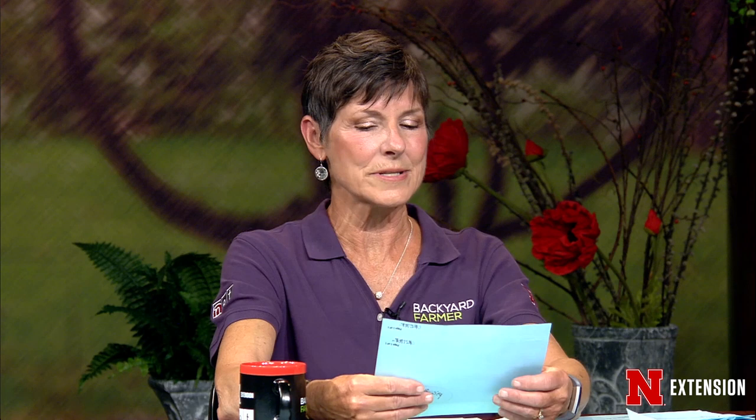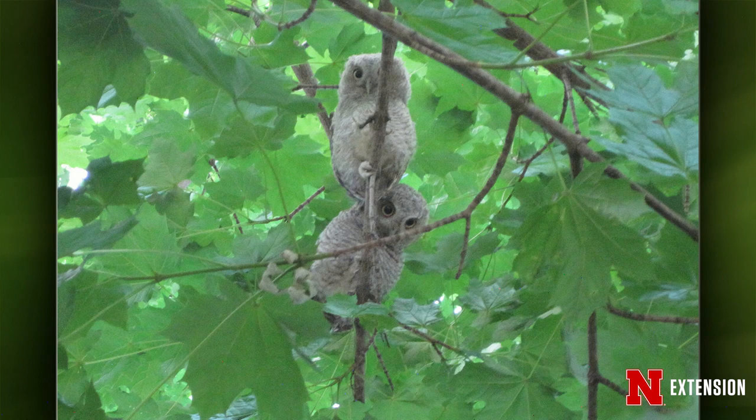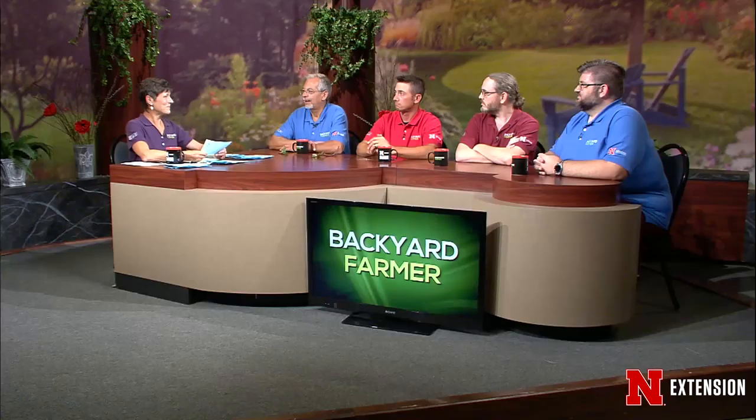A Holdridge viewer saw four owls in their maple tree — two they think were babies and one might be a great horned owl parent. They look like great horned owl juveniles. Great horned owls will stay for a while as long as there are no big predators and there's plenty of food like voles and small rabbits.